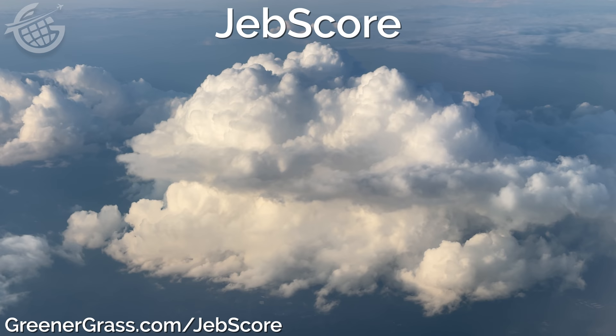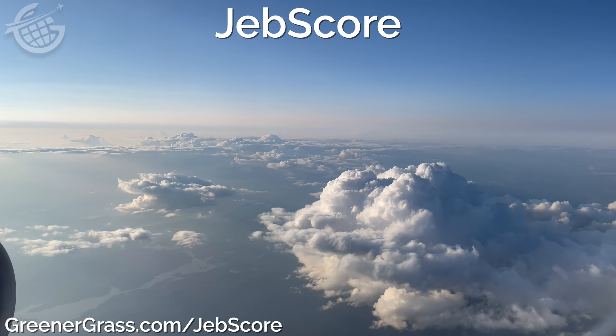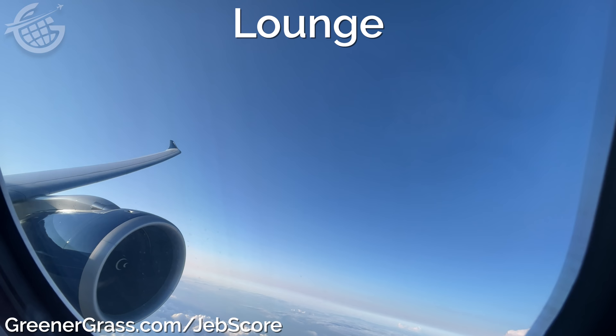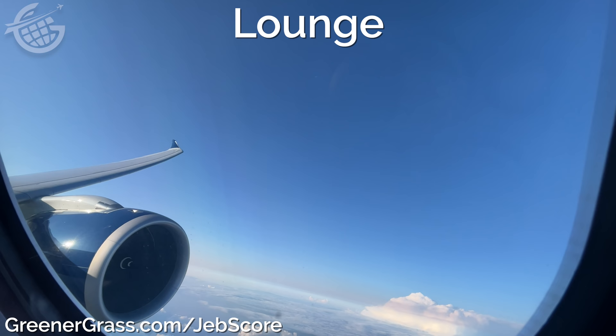It's time for the JEB score. In this unscientific, completely subjective way, I'll rate this flight on five factors, each on a scale of zero to five stars: the lounge, the seat, the food, the in-flight entertainment, and the service. First, the lounge. It's great — I'd say one of the best lounges in Delta's entire system. But as nice as it is, it can't compare to the Alaska lounge in the North Satellite. That said, it's great to see hot food available again, and the environment and views of the SEA Sky Club are quite nice. This is a four-star lounge.